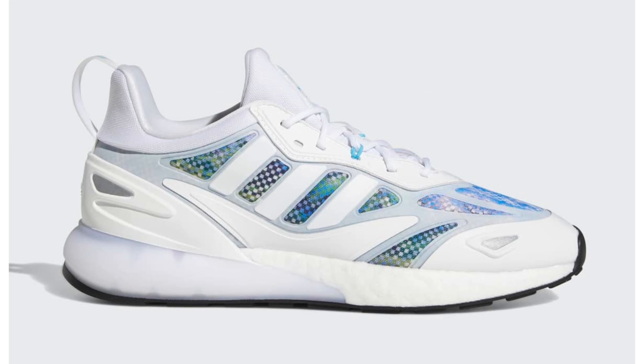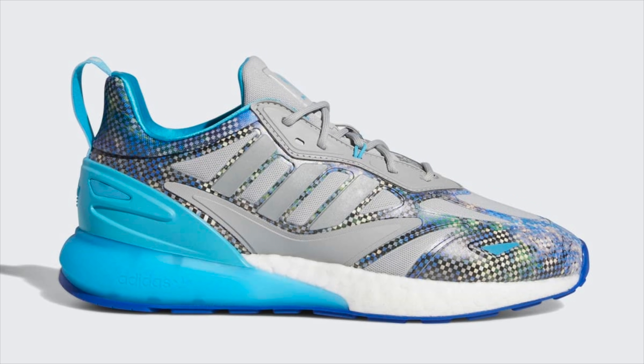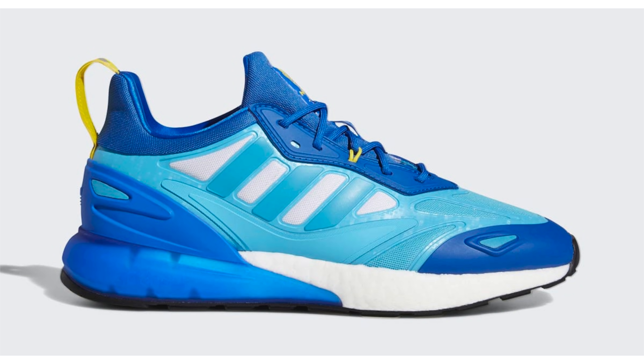Professional gamer Ninja will have a new Time In collection with Adidas that will consist of two models. First, we have the Adidas ZX 2K 2.0, which will be available in three colorways: Cloud White, Signal Cyan, and Glow Pink; the second features Gray 2, Signal Cyan, and Glow Pink; and the third features Signal Cyan, Blue, and Yellow.